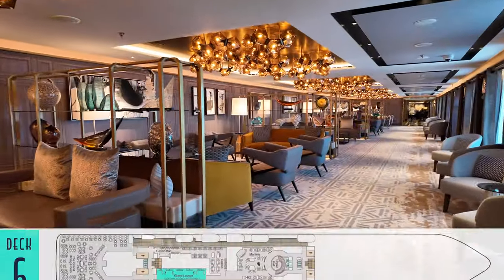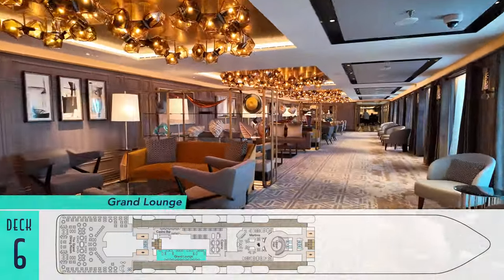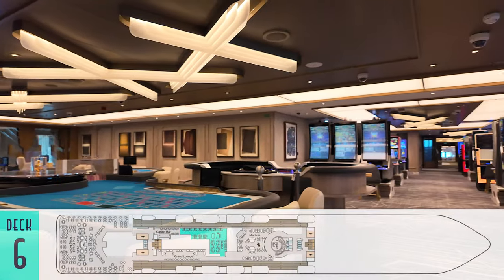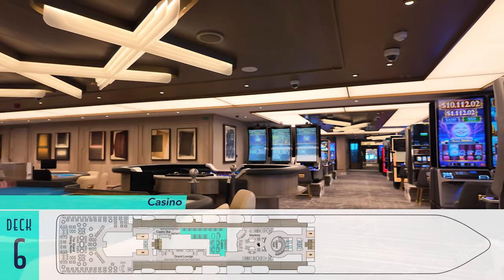Farther down is the handsomely decorated Grand Lounge, with even more comfortable seating and additional opportunities to catch smaller live sets. The casino on board has plenty to offer with table games and slot machines for those looking to gamble.